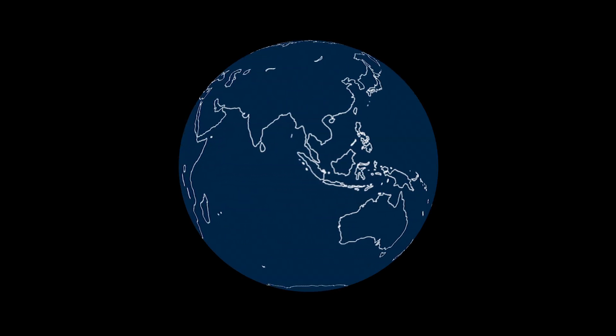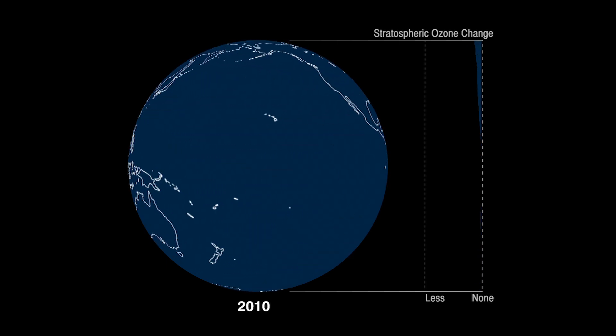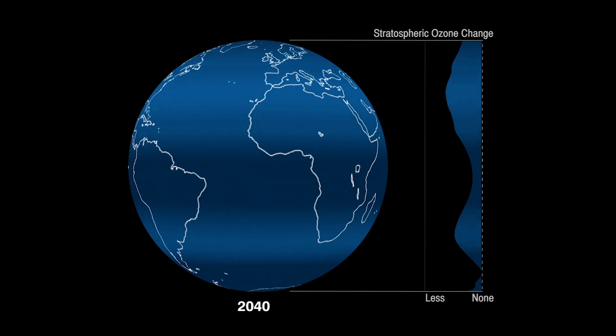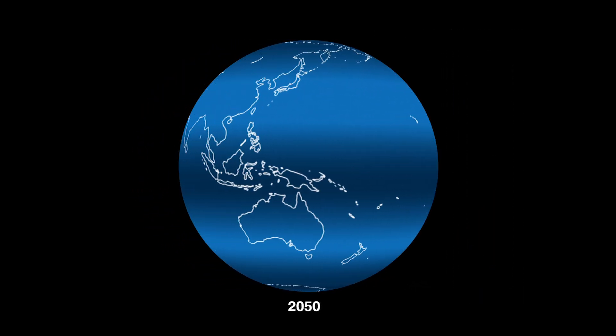Using a NASA computer model, NASA scientists simulated the impacts of HFCs on the ozone layer. They found that HFCs will reduce global ozone levels by 0.035% by the year 2050. The ozone depletion we calculated was small, but about 100 times larger than a previous estimate.